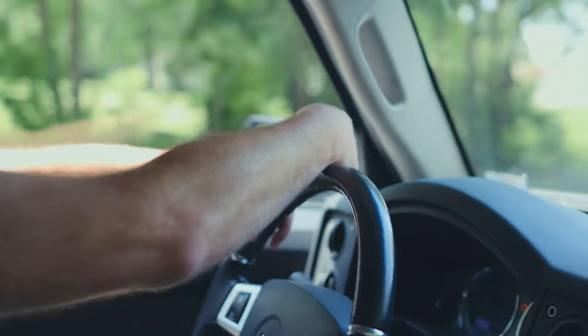The downside to this trailer is it freaks out my rear parking assist, so it's going to beep at us the whole time. I'm going to figure out how to turn that off.